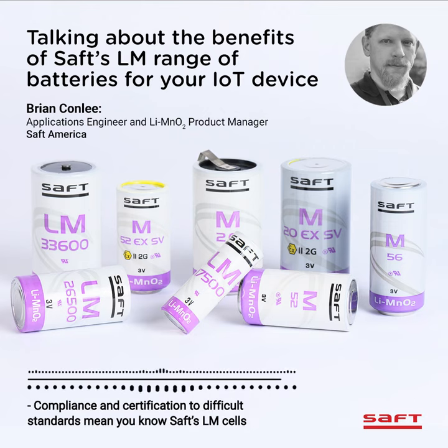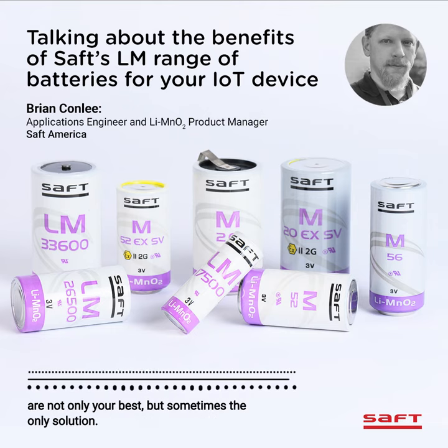Compliance and certification in difficult standards means you know SAFT's LM cells are not only your best, but sometimes the only solution. Thank you for listening.